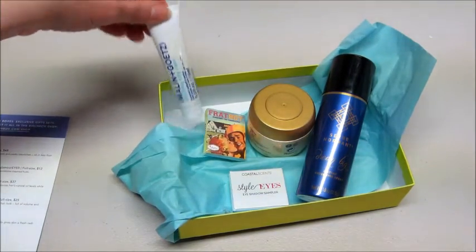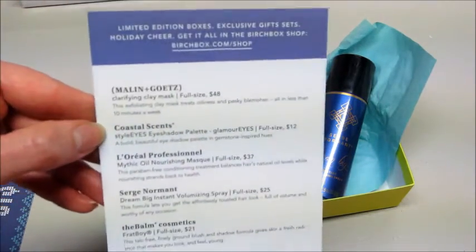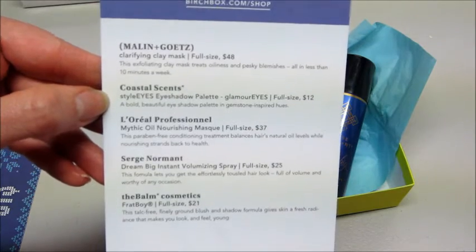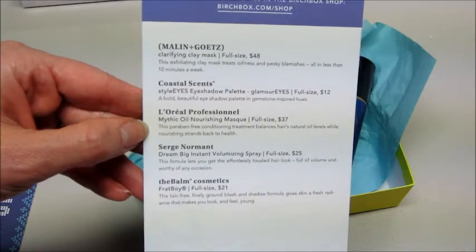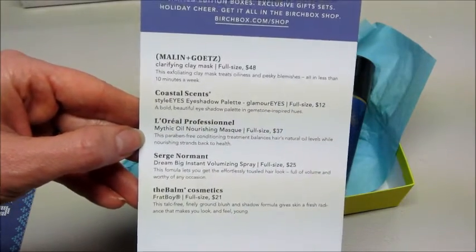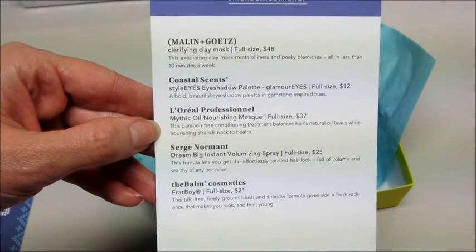My Ipsy bag should be here pretty shortly, so if you're interested in seeing what I get for that, please check out my channel. Here's my little info sheet of the products I got. I will leave a link below if you'd like to sign up for Birchbox or Ipsy or any of the other subscription companies. So thanks so much for watching. Bye guys.